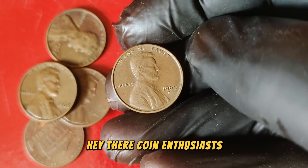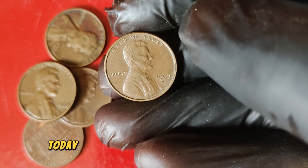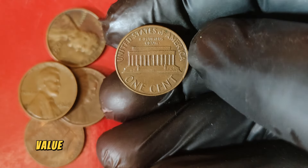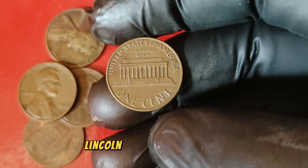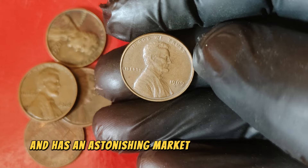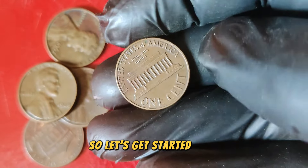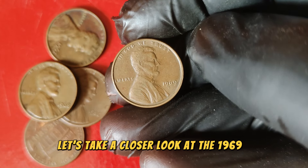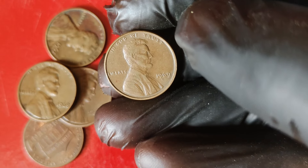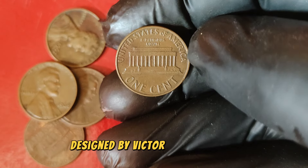Hey everyone! Welcome back to our channel. Today we have an exciting episode. We're going to explore the history, value, and current market worth of the 1969 D Lincoln one-cent penny coin. This coin is a true gem for collectors and has an astonishing market value of $96,222. The D mint mark signifies that this coin was minted in Denver. The obverse side of the coin features the iconic portrait of President Abraham Lincoln, designed by Victor David Brenner — a design that has been a staple on the penny since 1909, marking the centennial of Lincoln's birth.